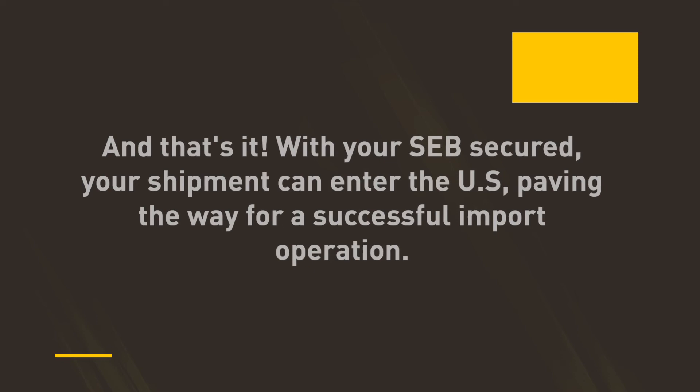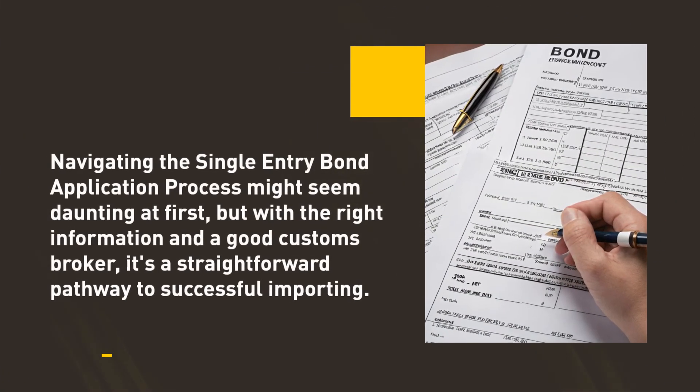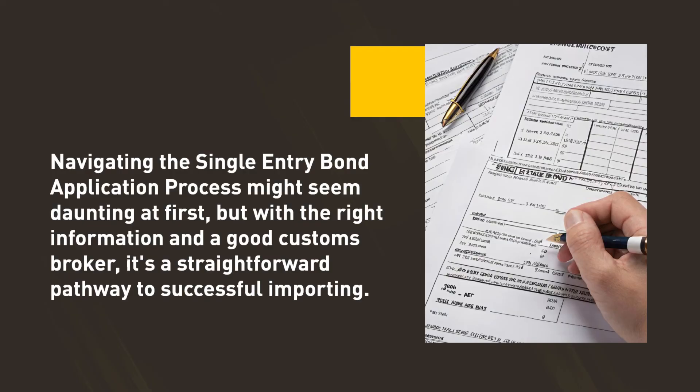And that's it! With your SEB secured, your shipment can enter the US, paving the way for a successful import operation. Navigating the single entry bond application process might seem daunting at first, but with the right information and a good customs broker, it's a straightforward pathway to successful importing.